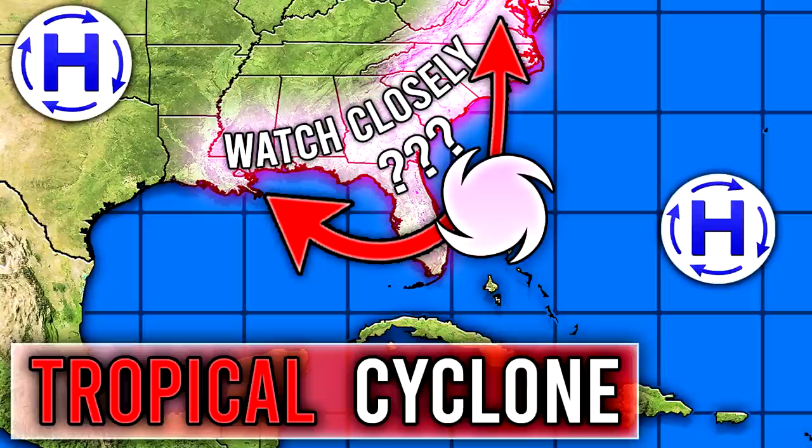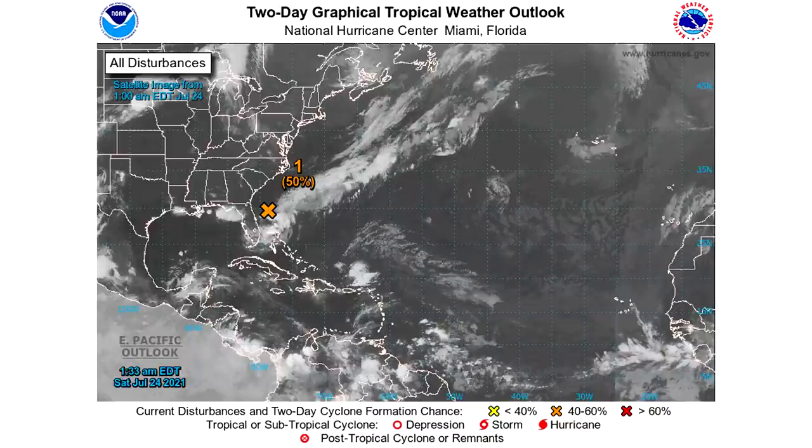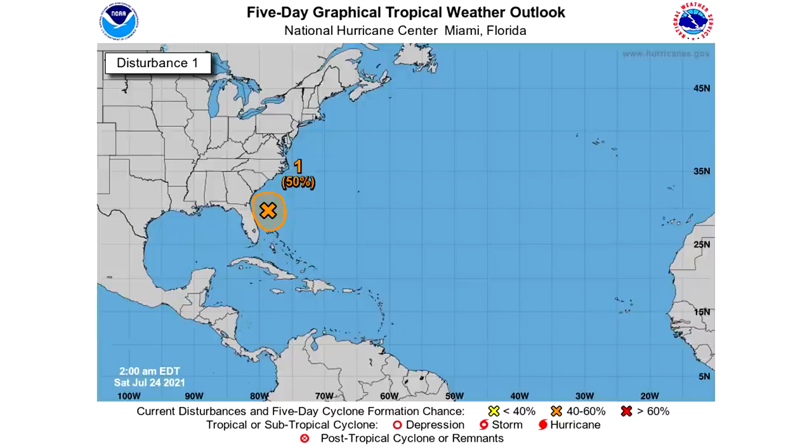Let's take a look at the two-day graphical tropical weather outlook, and this is where things get crazy. We went from a 20% chance to a 50% chance in the two-day graphical tropical weather outlook, just from yesterday morning to this morning. Things have obviously escalated quickly. On the five-day outlook, still a 50% chance of development. It's skyrocketed to a code orange, or a medium risk. There's a good chance we're going to see this one develop over the next two to five days.